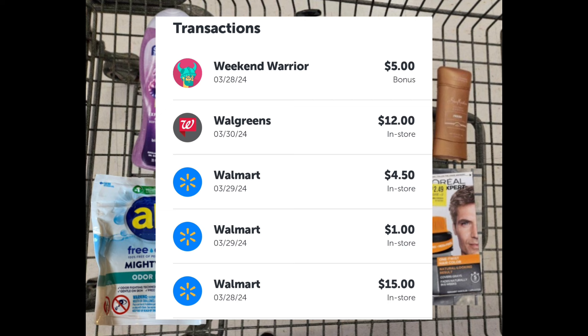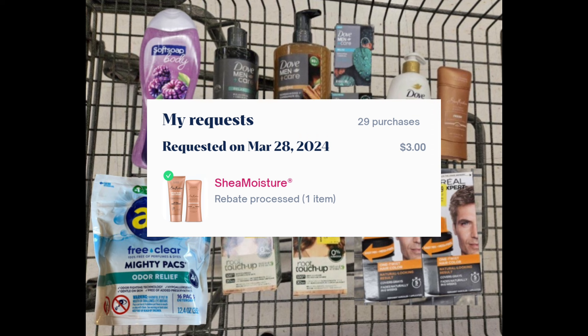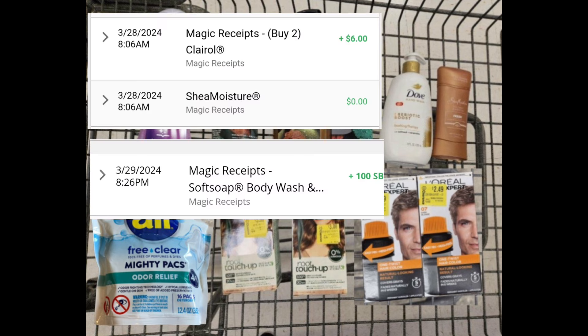I took advantage at other stores too, so that's why I only got a handful of stuff at Walmart. I submitted my receipt to ShopMem and received back three dollars. I also submitted my receipt to Alexa for the Dove, the L'Oreal, and the Clairol for a total of 18 dollars — still processing. Next we have Inbox Dollars and Swagbucks.